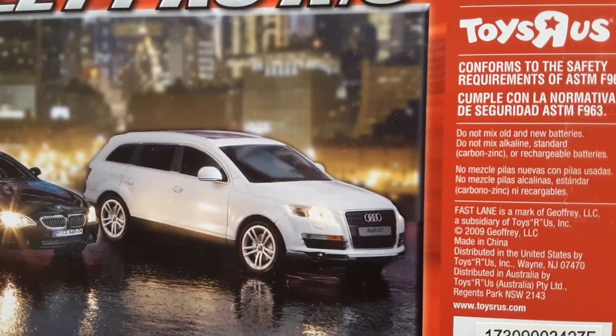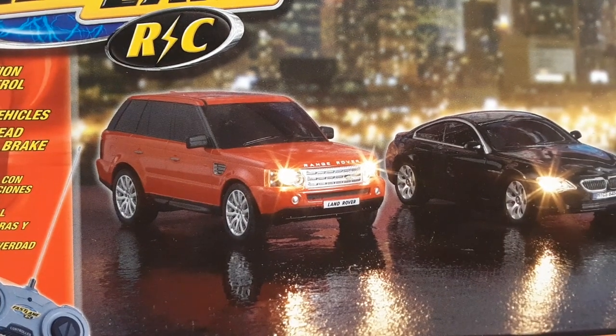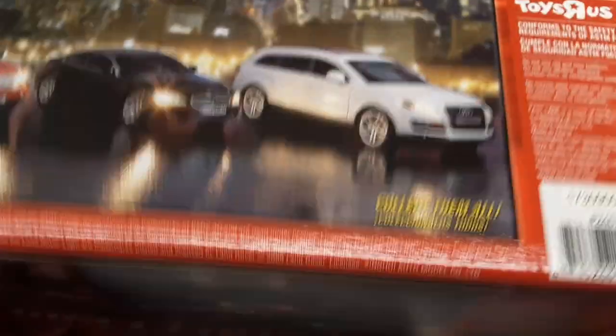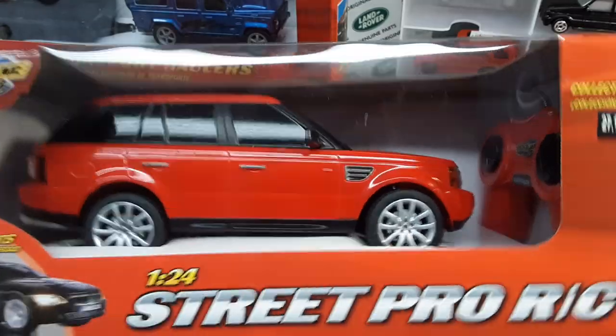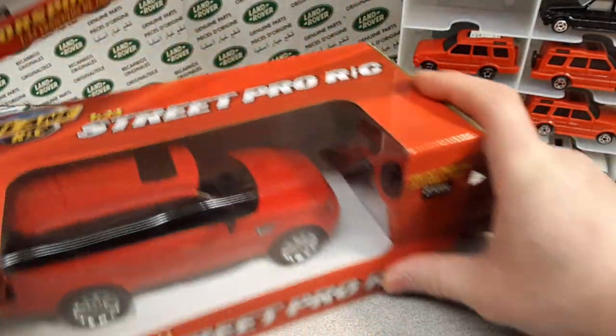So here we've got an Audi, got our headlights on for safety, and a Beamer, and then the Range Rover — I believe that's a Sport. So there you go, that's what I've got of that. Really cool. Now Toys R Us — I'm going to put that aside while we talk about the next one.